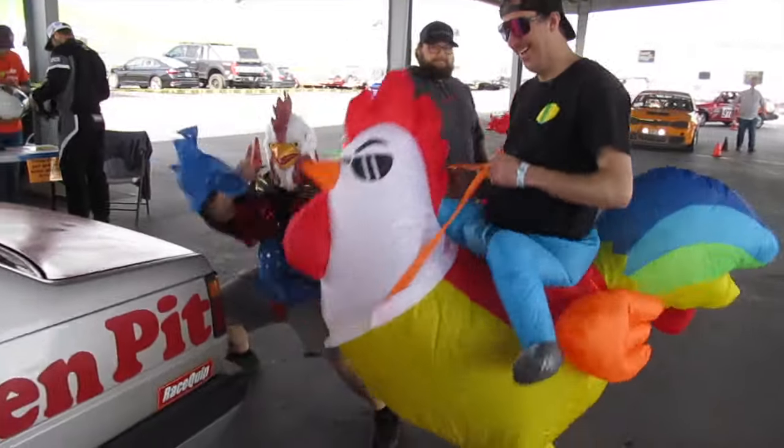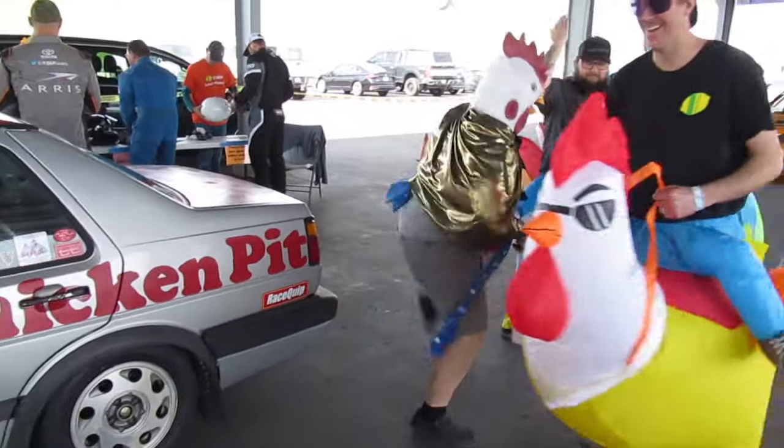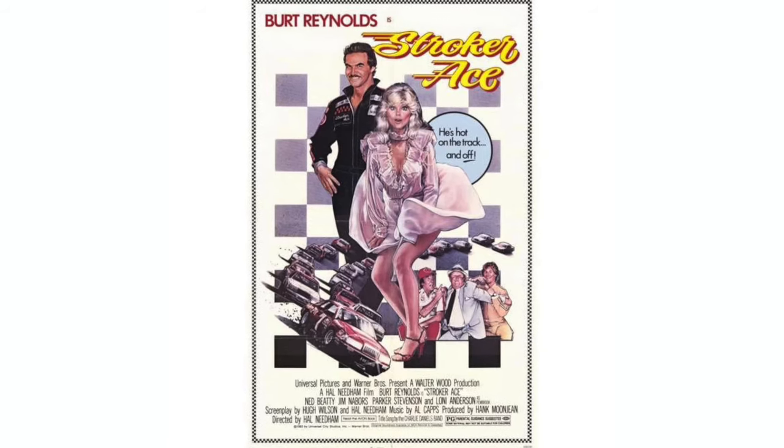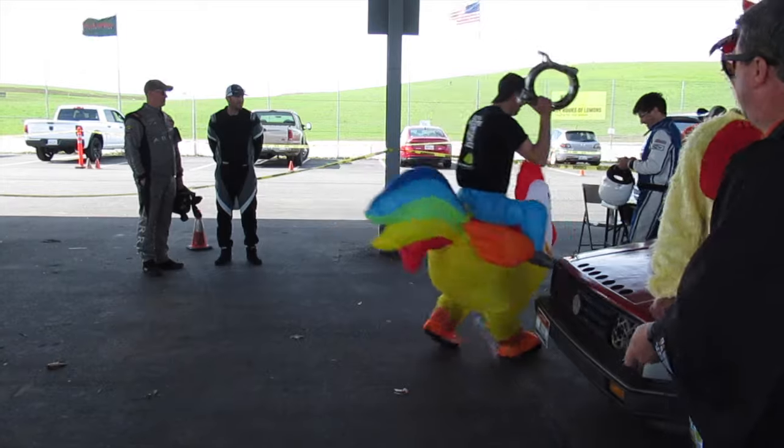Last fall at the Ridge, the Jetta was a last-minute replacement for Wankle Chicken's chicken-themed Mazda RX7, which completely failed to run. They were back this time still in the Jetta, but with the chicken pit theme from the movie Stroker Ace applied to the Jetta — now the whole thing is complete, with one small nod to the RX7 and its Wankel engine.